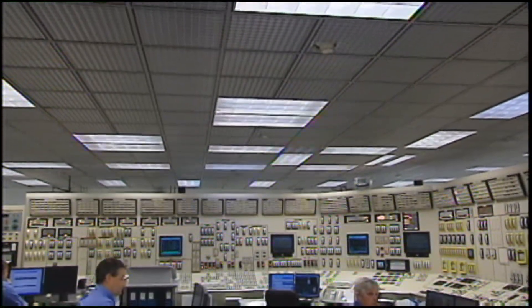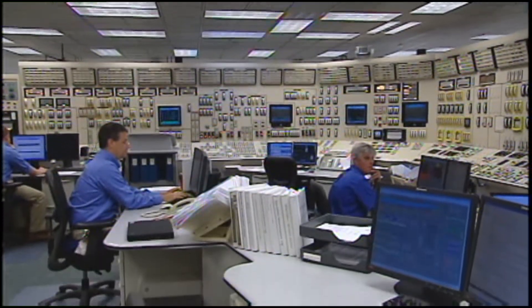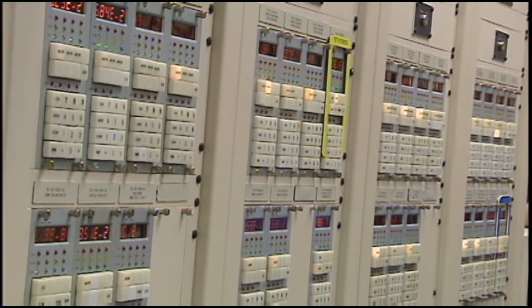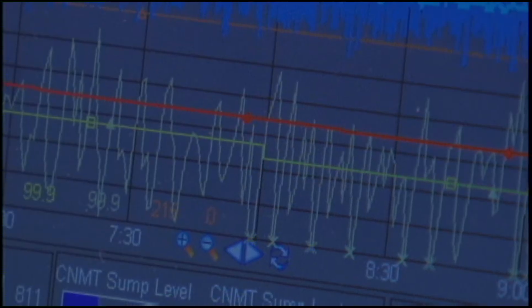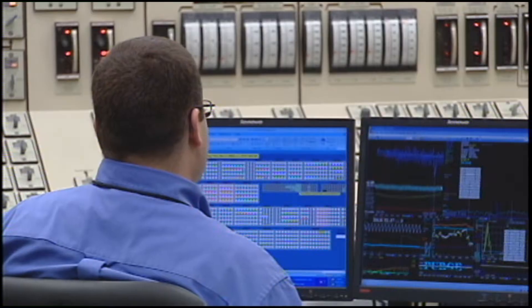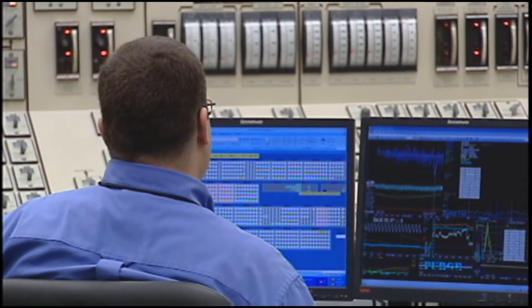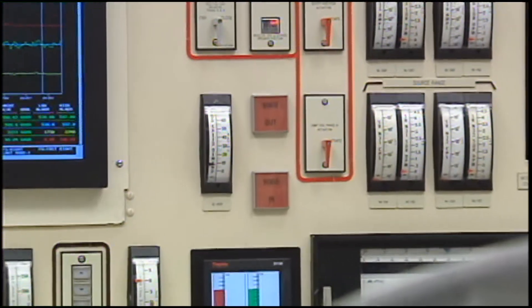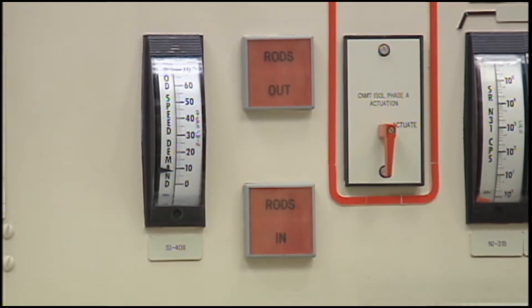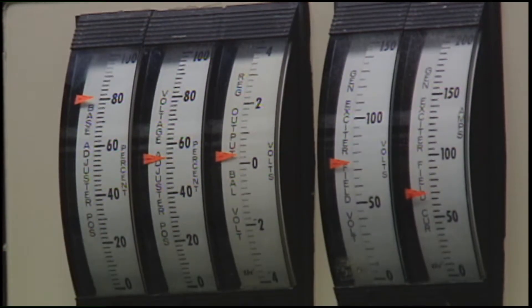Our first stop was the control room, something that rivals NASA's Mission Control, but NASA doesn't sit behind six feet of concrete. It's staffed by five operators 24 hours a day. They monitor every system on site and hope they never have to turn the reactor trip switch — a switch capable of shutting down the nuclear reactor in less than two seconds.